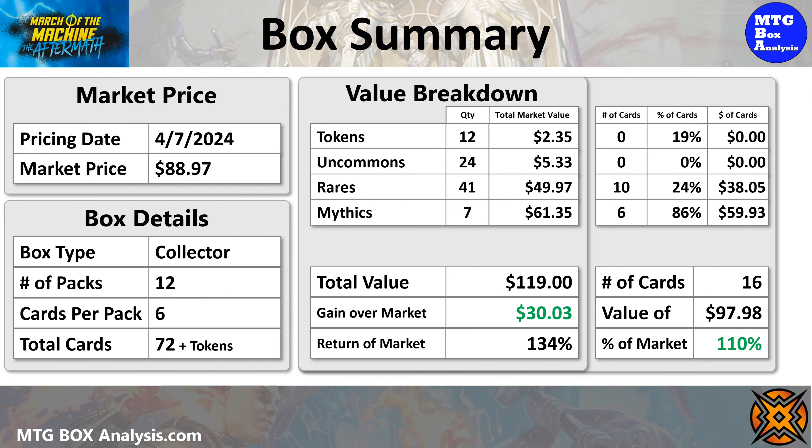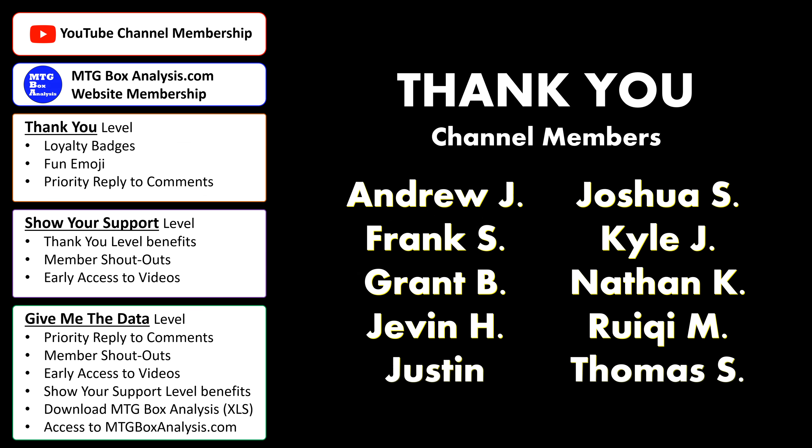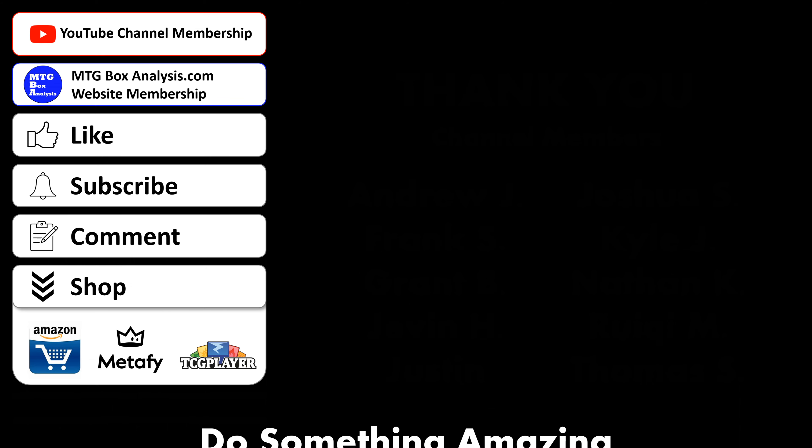Be sure to come back in a few days to watch me crack open another one of these fun little boxes. Until then, do something amazing. Get early access to videos, download the analysis for every box open on the channel, and personally DM me — all by becoming a member of the channel through YouTube or over at mtgboxanalysis.com. You'll find links in the description. Until next time, do something amazing.